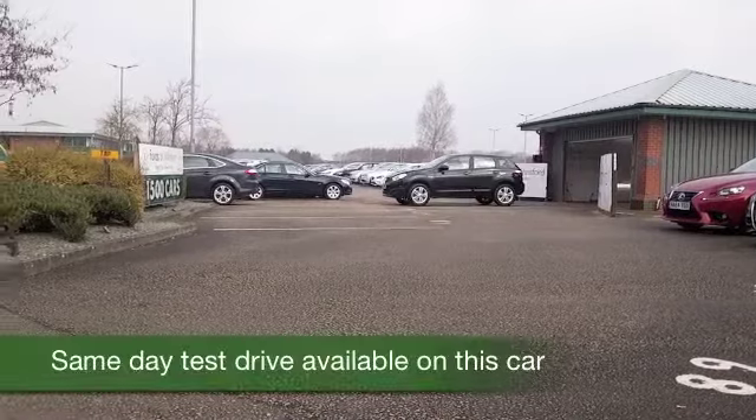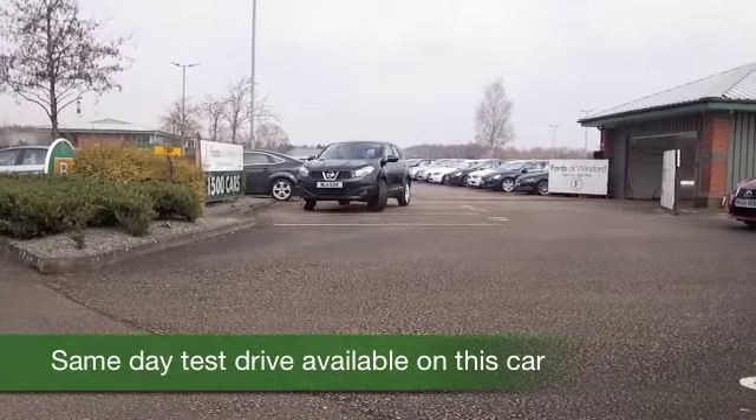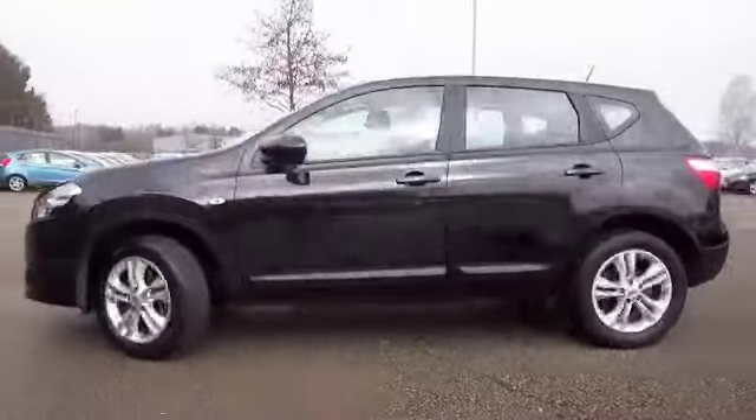Here we have the ever-popular Qashqai, and this one's not going to hang around for long. I know that. It's got a great spec, including the magic ingredient, satellite navigation, and looking good as well in its black paintwork.